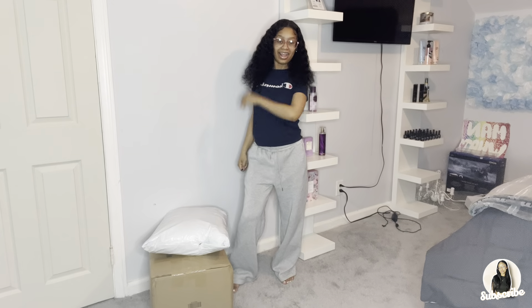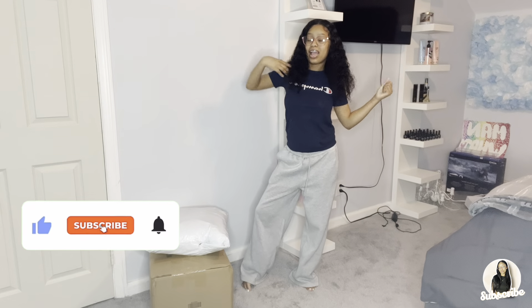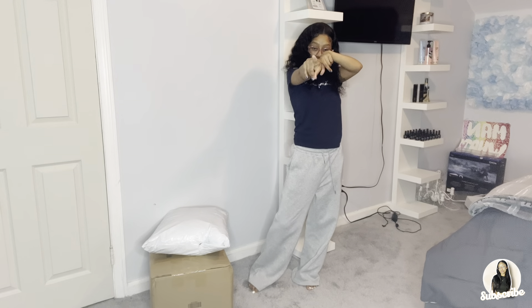What's up y'all, it's your girl testa2x in the building and I'm back with another video. Today is going to be a prom dress haul from SHEIN. I got two packages here, so let's get into it. Hope you guys like, comment, subscribe, and enjoy this video — on to 800 subscribers!